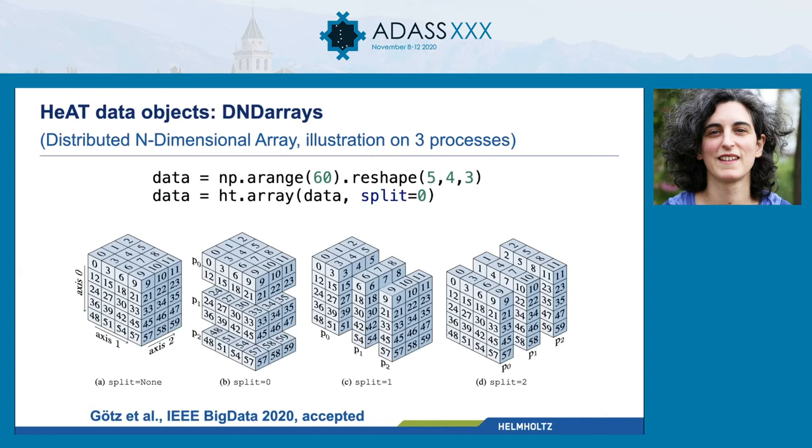There's a figure to visualize it better. In this case, if you have a 60-element cube of shape 5×4×3 and you wrap it into a HEAT DND array with split=0, it means — in this case with three processes — that your data will be distributed along the zero axis as evenly as possible. The first two items of the first dimension go to process zero, the next two to process one, and the last one to process two. You can also split along other dimensions, or set split to None — but be careful, because that means the entirety of your data will be copied on every process.